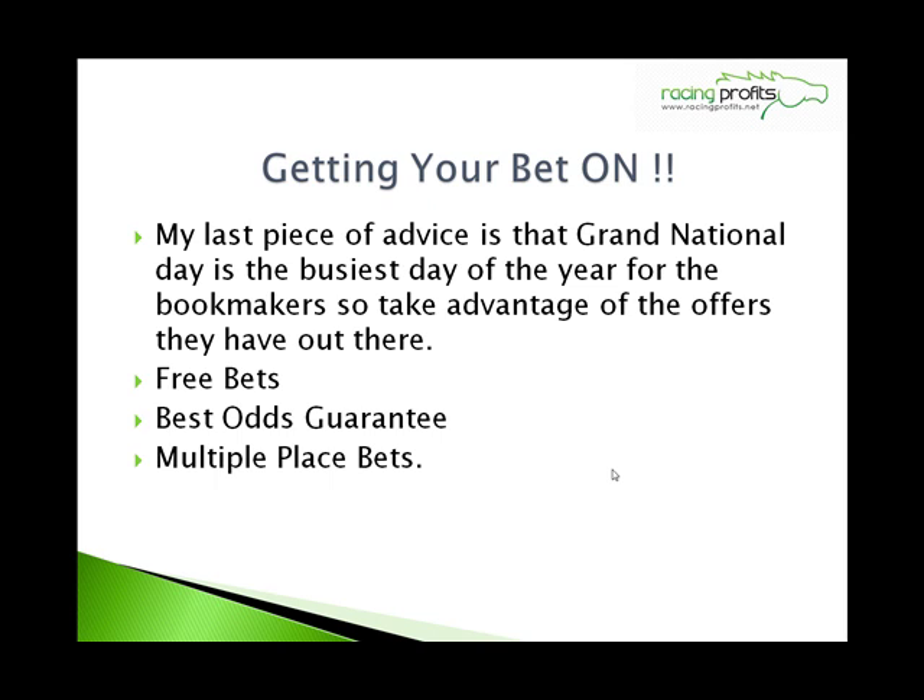Getting your bet on — Grand National Day is the busiest day of the year for the bookmakers, and they have offer after offer out there. So look around, be picky, and make sure you jump on the free bets that are on offer. Get best odds guarantee on your bets so if the odds move you still benefit, and make sure you're getting multiple place bets.